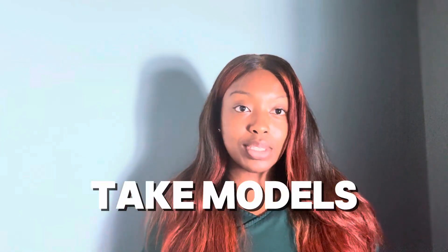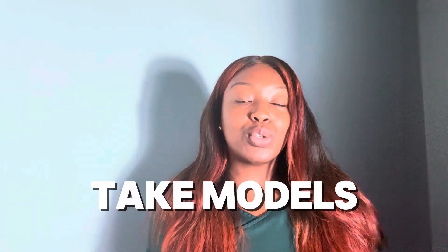Back then when I first started, I did a lot of model calls. I was taking people for Brazilian waxes for like $30 — just utilizing my tools. My first tip: take models. Take as many models as you can. The more you practice, the better you get. Don't think you're going to come out of school as a top-notch esthetician. It's okay to learn — get a mentor and practice.